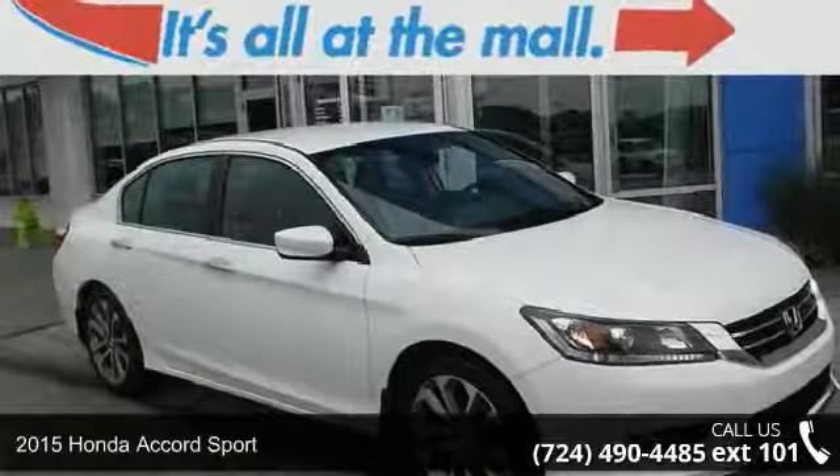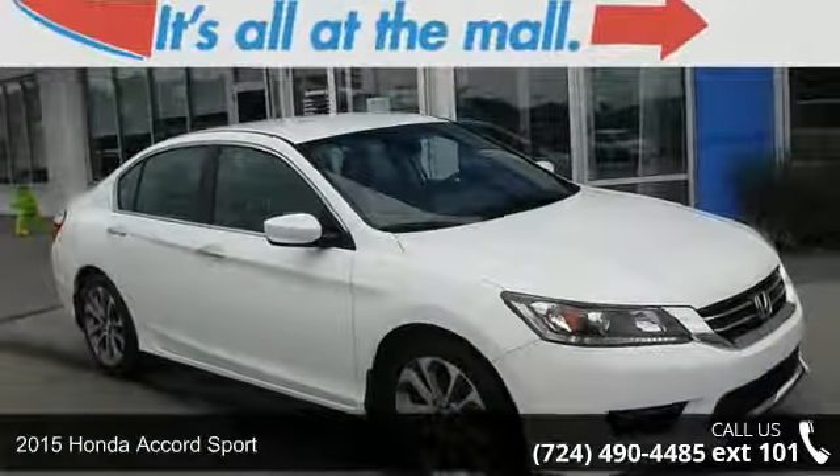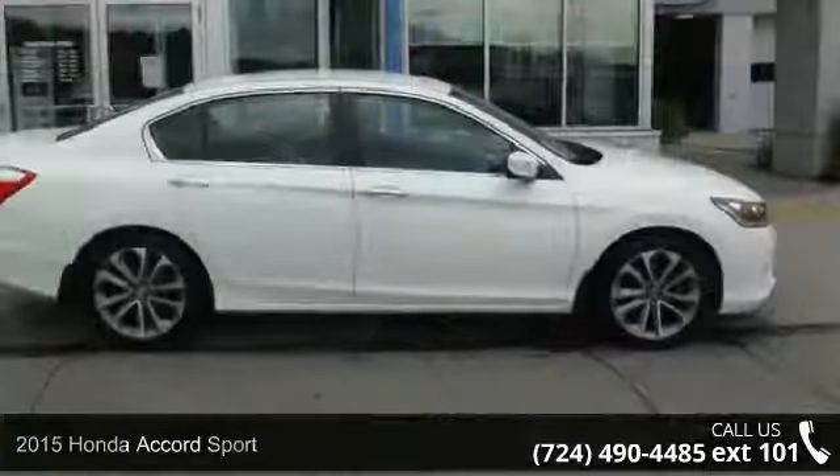Presenting the 2015 Honda Accord Sport. If you are looking for a first-rate auto, this one could be yours today.